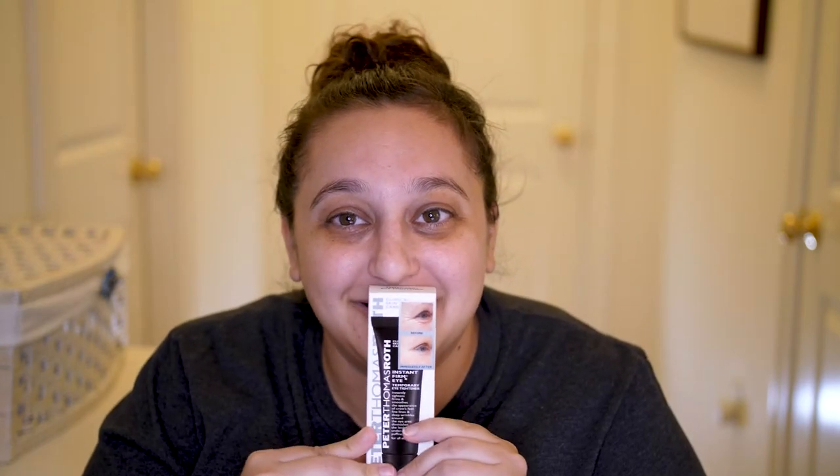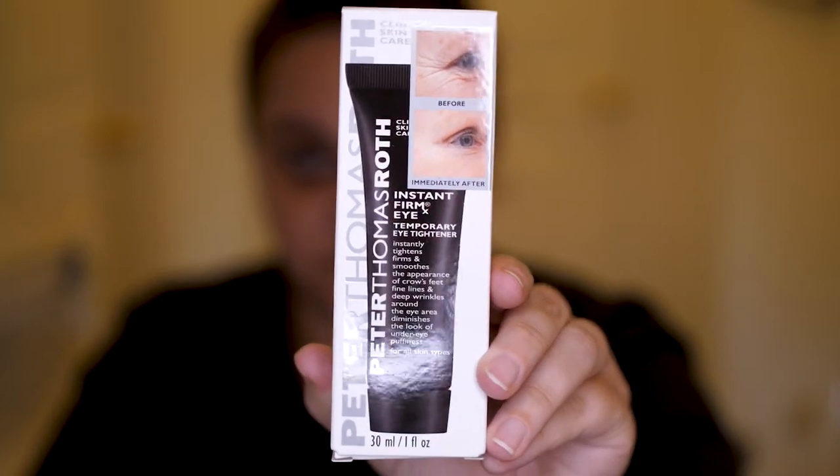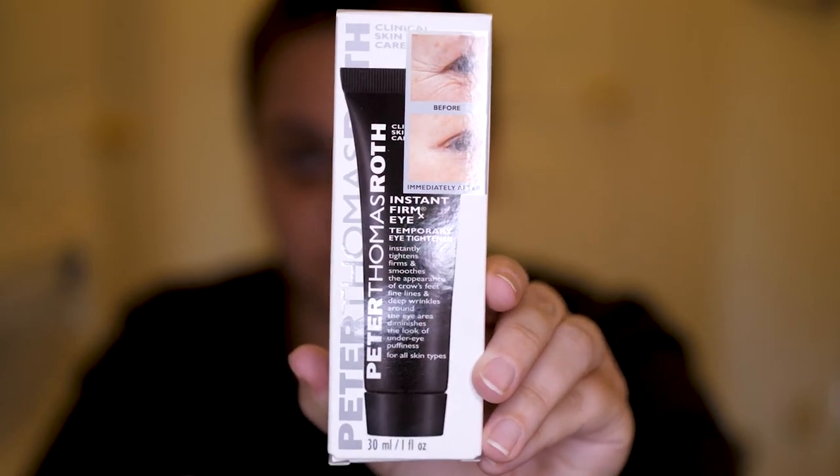Today is an exciting day because I'm going to be trying out this viral product. This is the Peter Thomas Roth Instant Firm Eye Temporary Eye Tightener. This went viral particularly on TikTok — that's where I saw it go viral a couple months ago. Then it was sold out everywhere. Couldn't get it. And it's kind of expensive — full price it's $38.